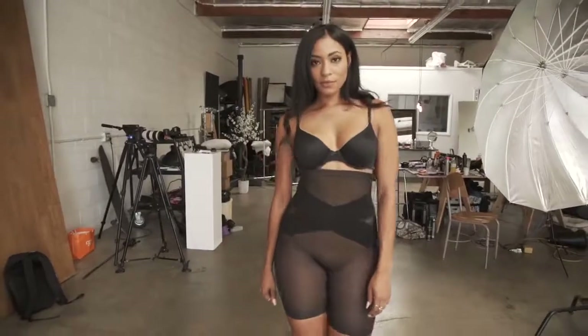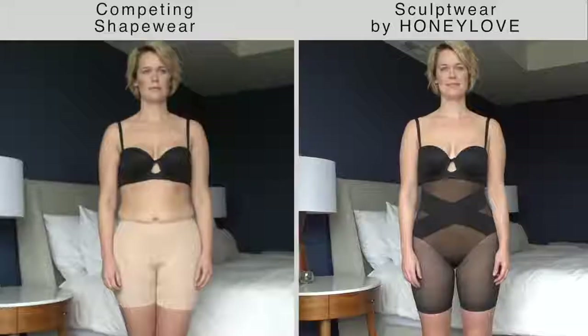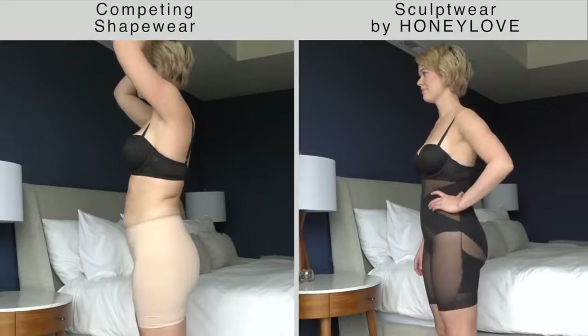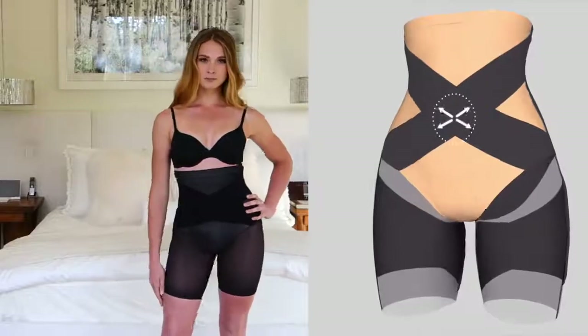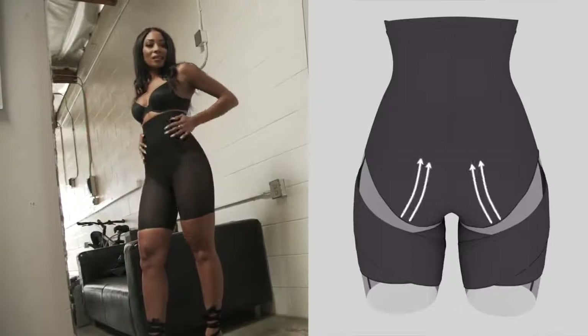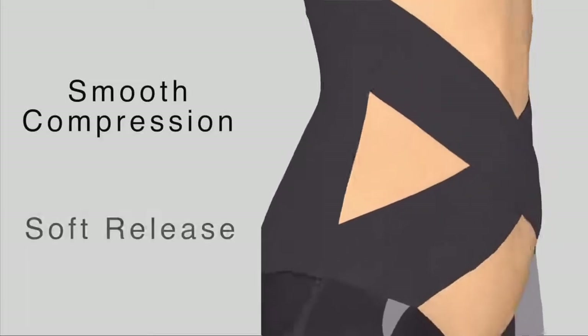Introducing Sculptwear — a smarter shapewear alternative that differentiates between areas where we want support and areas where we need to be comfortable. This is achieved with targeted panels that have specific directional fibers creating the optimal combination of smooth compression and soft release.